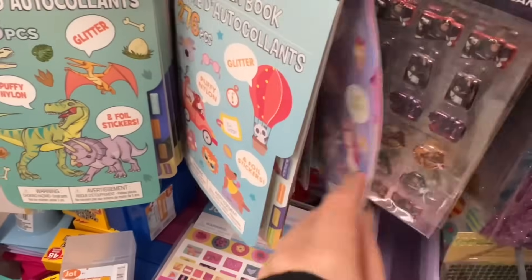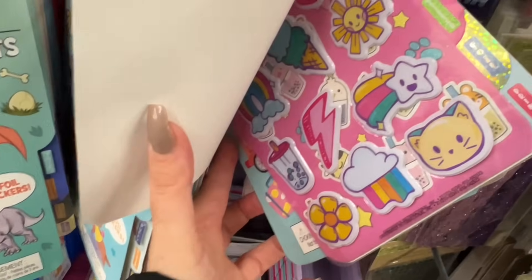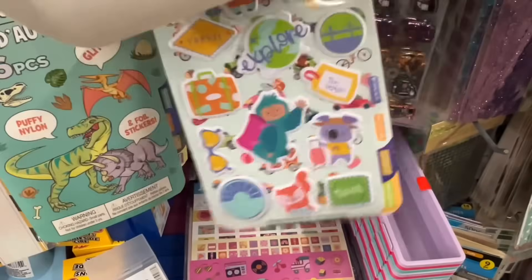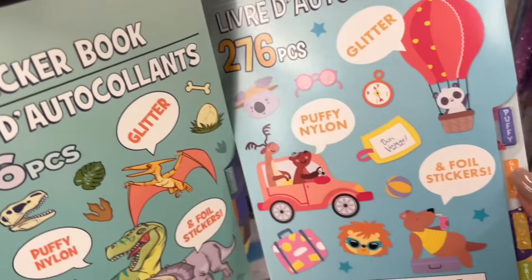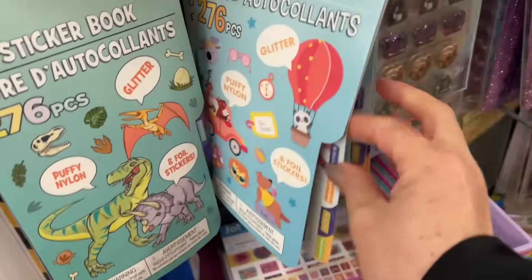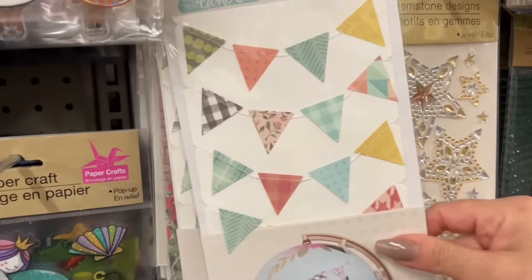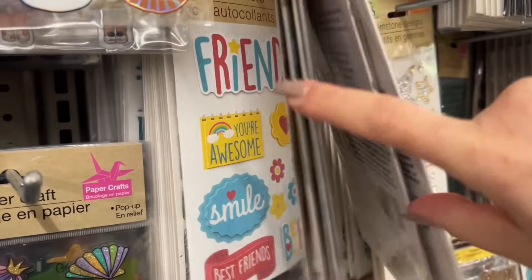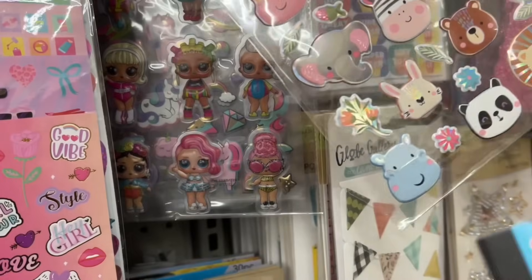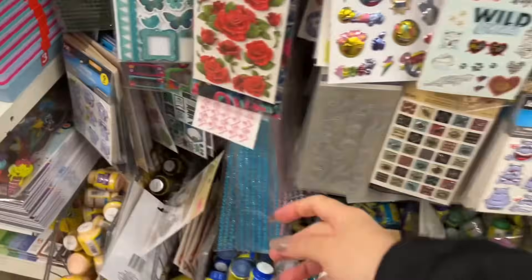These have puffy stickers — they have a variety of puffy and regular stickers. They're really nice kits and they almost have like a puffy felt fabric feel. It's hard to explain — they're not like a plastic. These kits are cute, so if you're doing a Disney themed craft, these little booklets would come in handy. These little animals are puffy and holographic — very, very nice stickers.